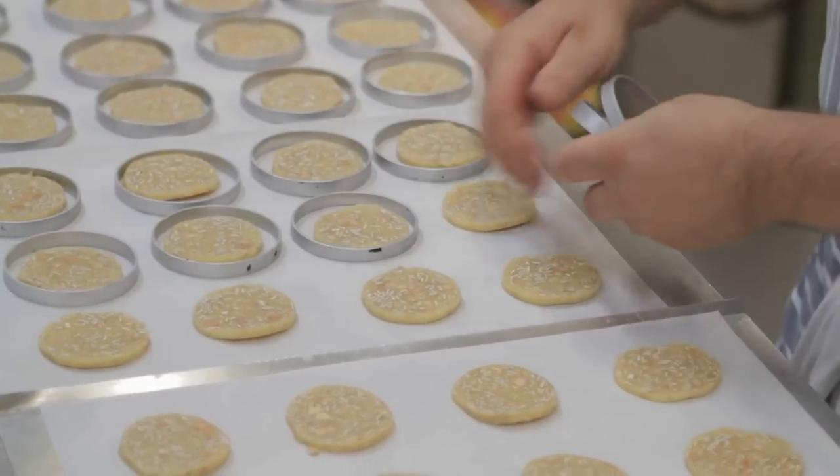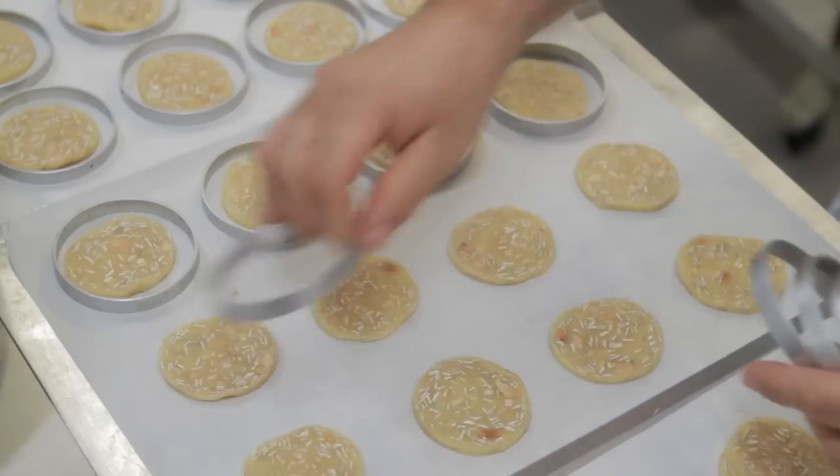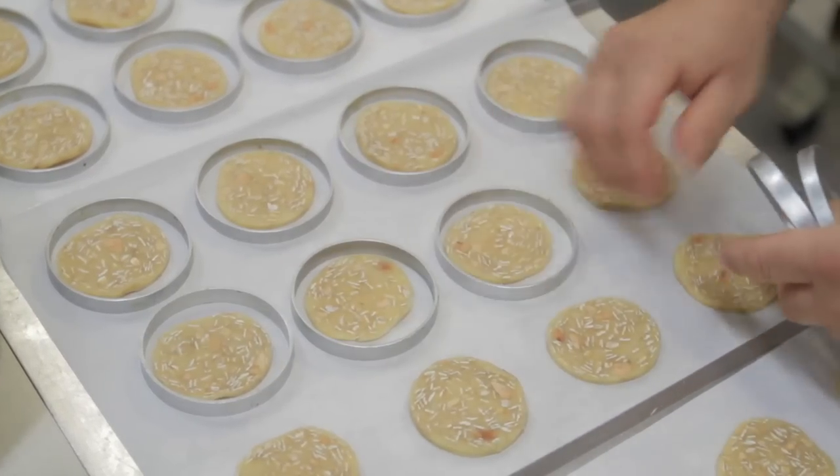The first week we sold about 80. Next week we took along as many as we could make and we sold every one. And ever since then we've just tried getting better and bigger and bigger and better.